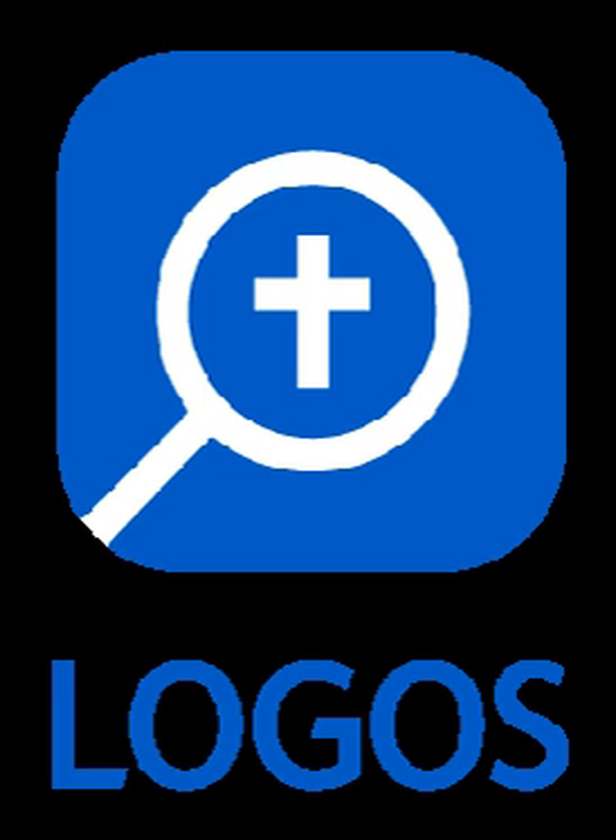Logos Bible Software 7 was released towards the end of August 2016. Features added with this full version include Sermon Editor, Course Tool, Figurative Language, Hebrew Grammatical Constructions, Longacre Genre Analysis, Sentence Types of the New Testament Data Set, Quick Start Layouts, Speech Acts, and Exploring Biblical Manuscripts. Logos Bible Software 8 was released at the end of October 2018.